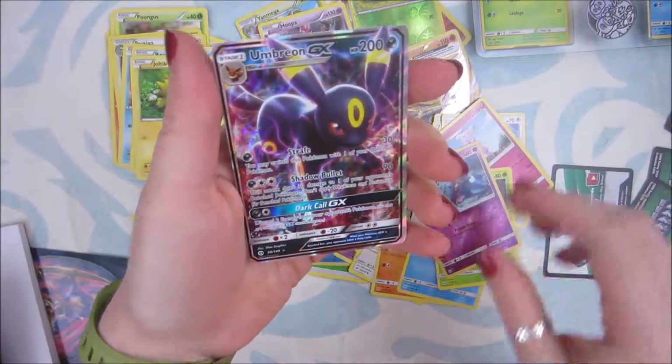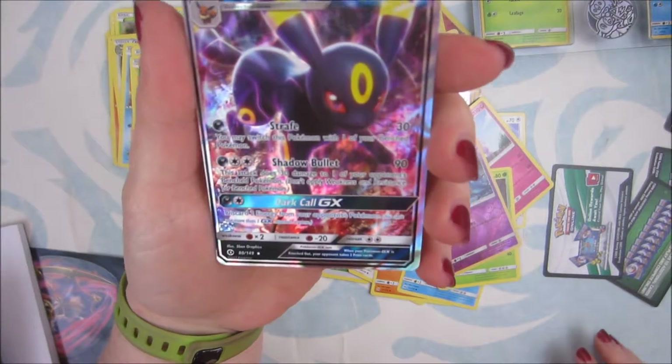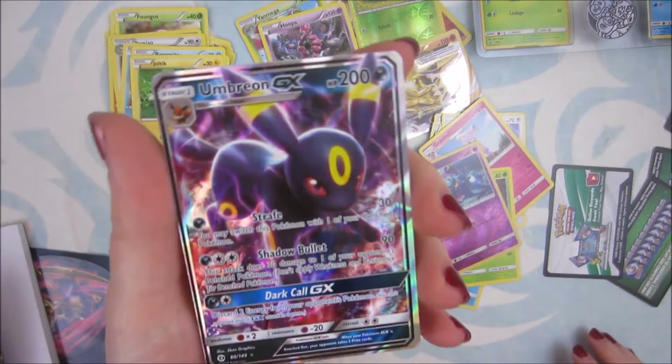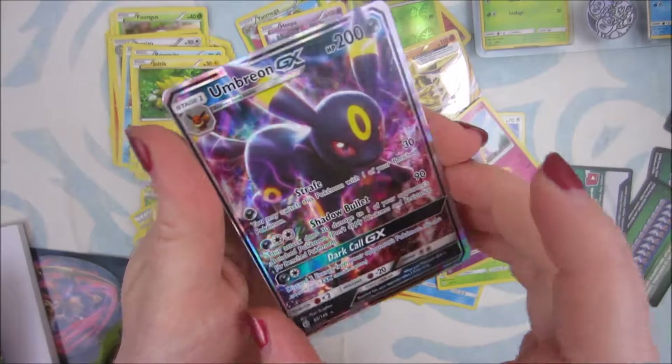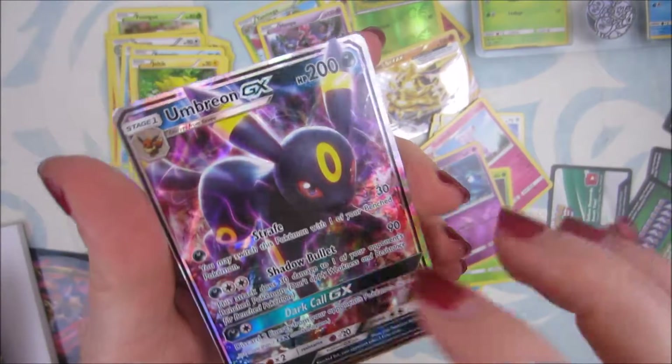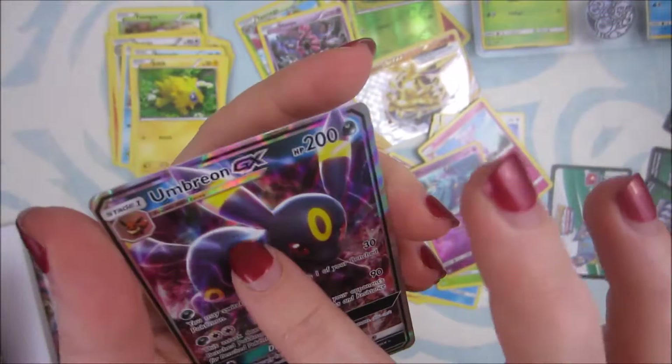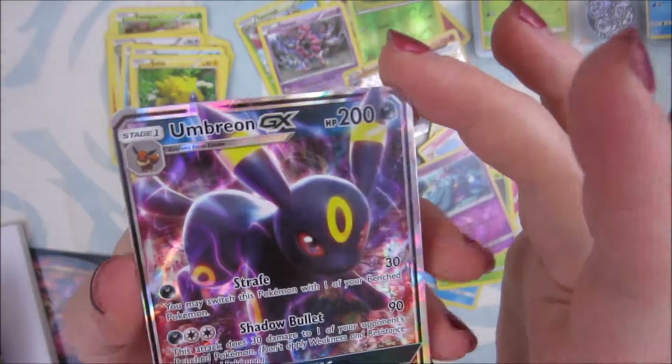Bam! Oh, that's awesome. I don't have this card. Umbreon GX! So cool. Eeveelution. There's like a weird indent on here. Oh well, it's mine. So cool.